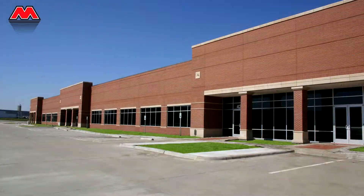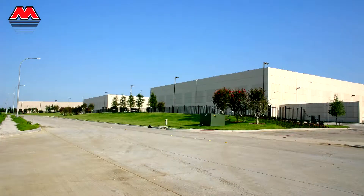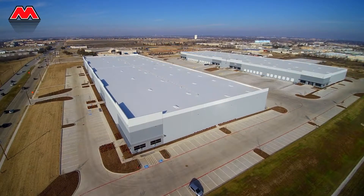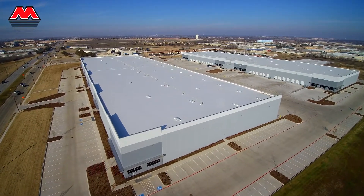No other general contractor can match the portfolio at Mercantile Center that Bob Moore Construction has crafted in the last quarter century. This experience means we have extensive knowledge of the area, the understanding of city requirements, and the long-standing relationship with Mercantile Partners to deliver your new building with quality and value. Bob Moore Construction is the right choice for construction at Mercantile Center.